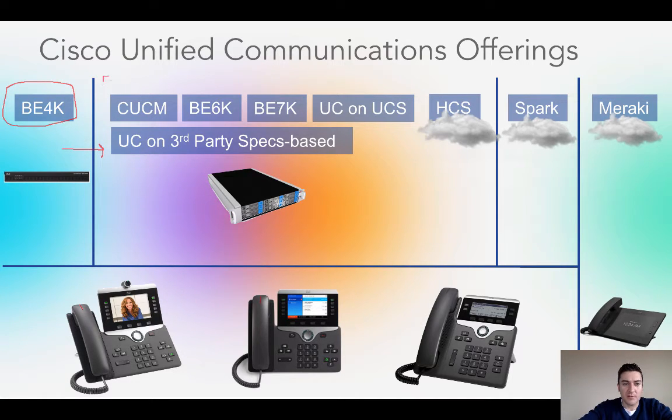Once you get beyond the 200-user limitation, we move into this middle category, and this is usually where a lot of confusion comes in because we have so many offerings — and they're actually all the same thing, believe it or not. Whether you're talking about Communication Manager, Business Edition 6000, 7000, UC on UCS, HCS, UC on third-party spec-based support — these are all Communication Manager-based offerings. The core applications are Communication Manager, Unity Connection, Contact Center Express, and IM & Presence Server. This middle category can start with a small shop of 35 phones and scale up to hundreds of thousands of phones — whatever our biggest customers are running.